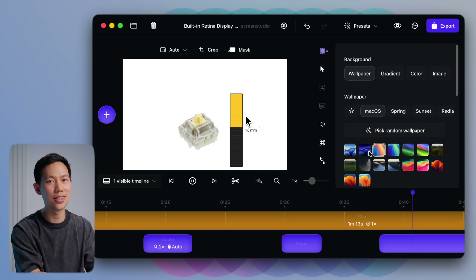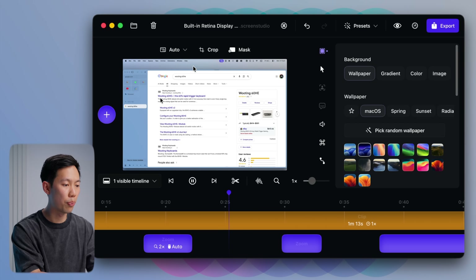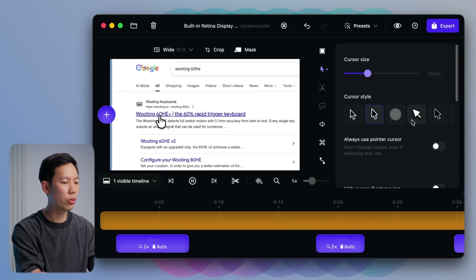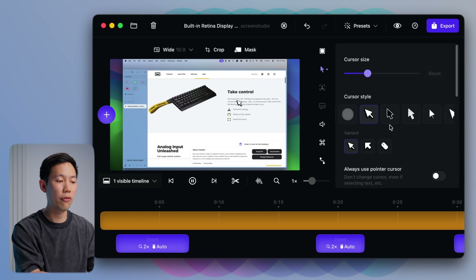It increases the cursor size and smooths its movements so that the recording has that extra polish without the extra effort required to edit it in. As you can see here, there's a lot more control in post. You can even automatically add captions, adjust the wallpaper in the background, add background music, and a whole lot more simple, fast edits that make the footage look a lot more professional very quickly.